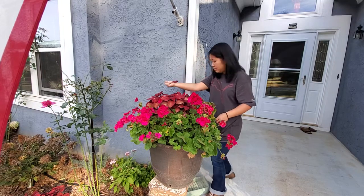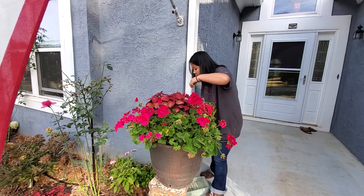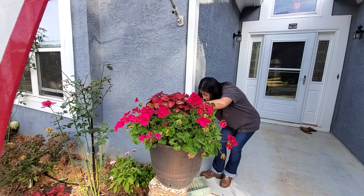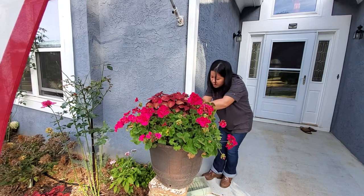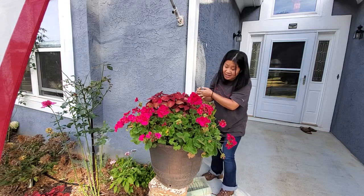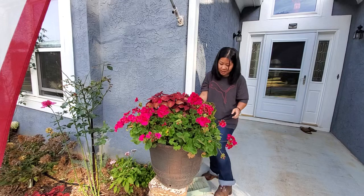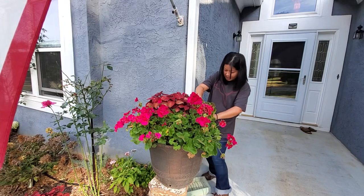I should be throwing this away but I'm just kind of putting it into the ground — doing it the lazy way this morning. I'm heading out to go look at some properties, so that's why I've got my boots on and I'm ready to go exploring.